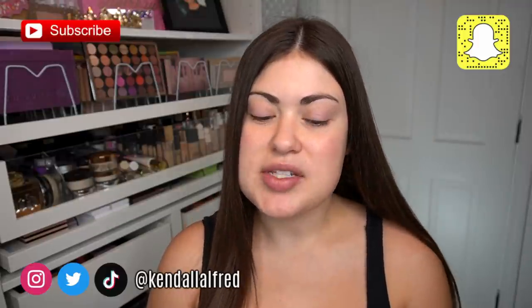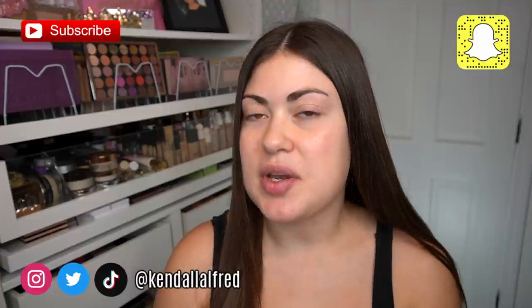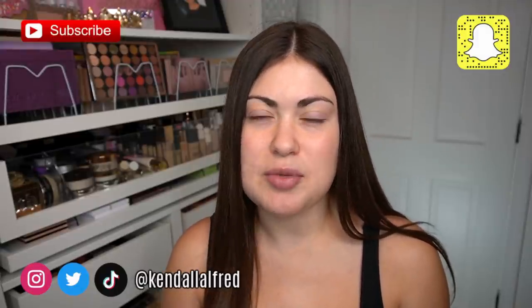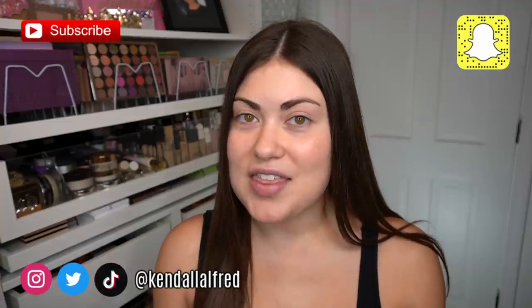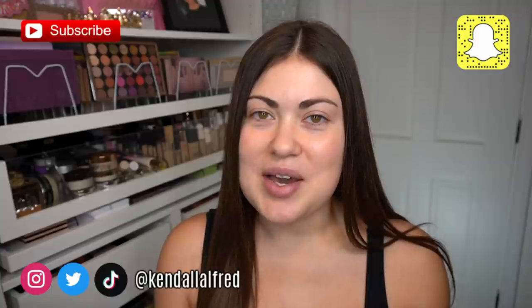Hey guys, welcome back. Today's video is going to be a Full Face Friday, but this is going to be a little bit different. We're not doing a one brand tutorial, but we're doing a full face of makeup brands that have kicked me off of PR. I know that concept sounds like it could be super dramatic or negative, but that's not what we're going for here. I have no hard feelings against any of these brands.